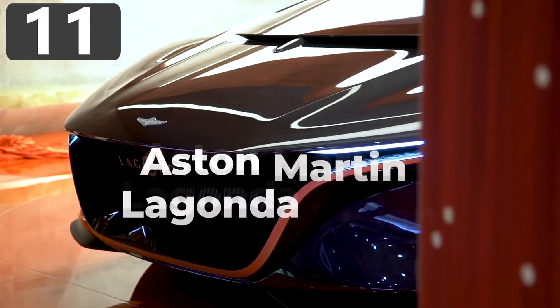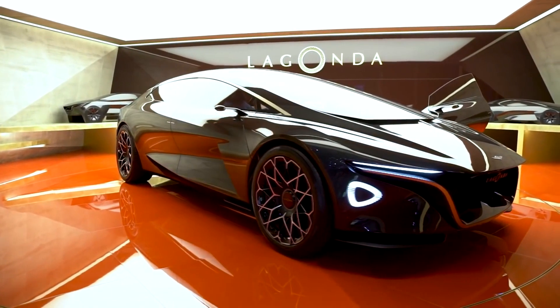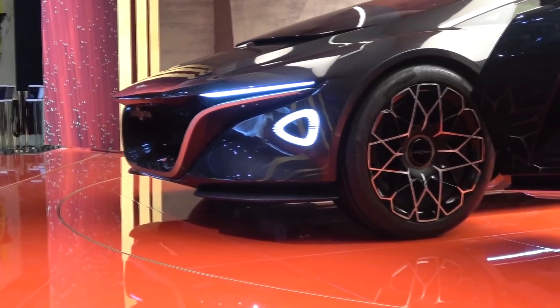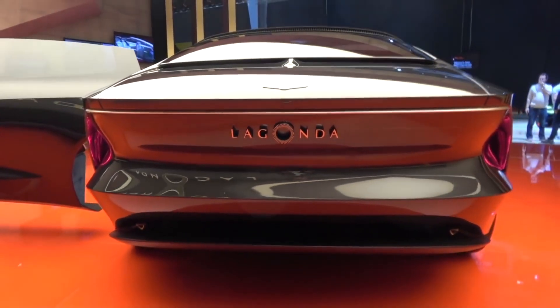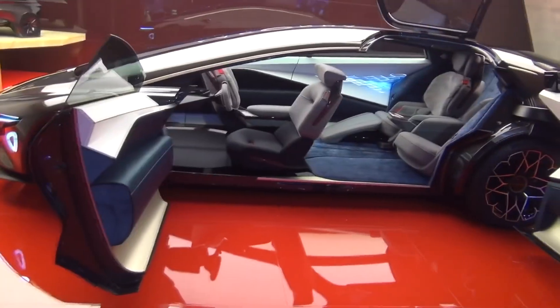Number 11: Aston Martin Lagonda Vision. There's no doubt that Aston Martin creates some of the most beautiful cars on the road, and if their concepts are anything to go by, this is destined to remain true well into the future. The Lagonda Vision is, according to the company, a statement for how they envision becoming the first emission-free luxury brand, with plans to be on sale in 2021. By using electric motors, they're able to significantly increase the cabin space, with plenty of room for four passengers.